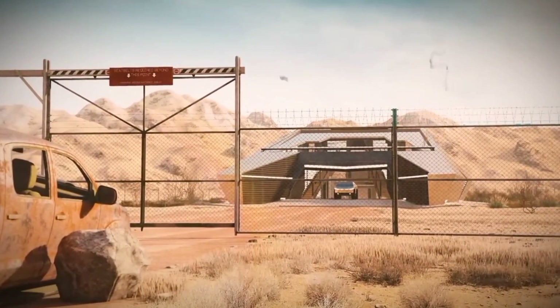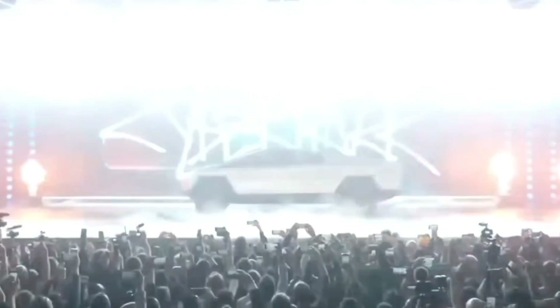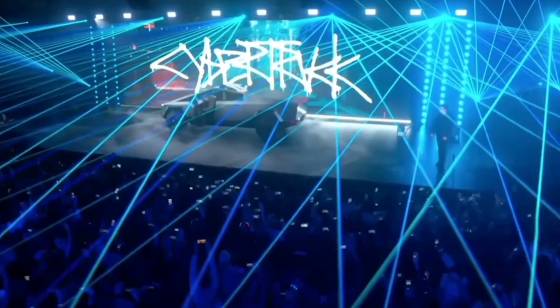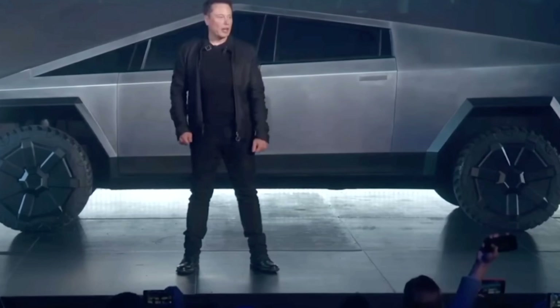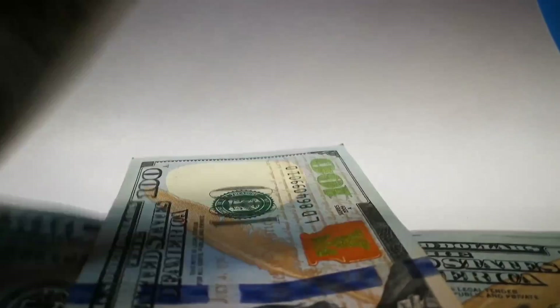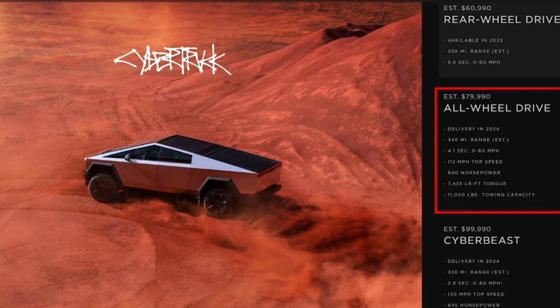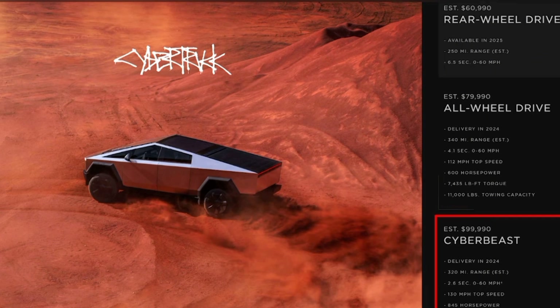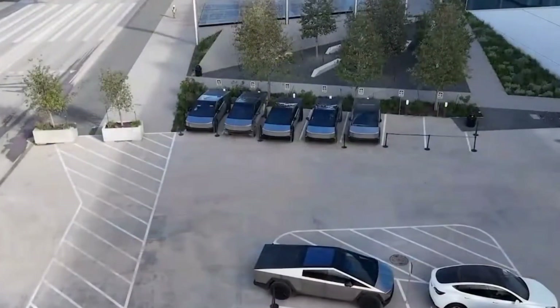Before the much-anticipated Cybertruck delivery event, critical questions surrounding its cost loomed large. Elon Musk initially hinted at a groundbreaking, surprisingly affordable vehicle. Despite its cutting-edge attributes and robust performance, Tesla originally stated that the single-motor variant would commence at $39,900, with dual-motor and tri-motor additions at $49,900 and $69,900. However, post-delivery event revelations now indicate a revised starting price: $60,990 for the rear-wheel drive model, $79,990 for all-wheel drive, and a substantial $99,990 for the Cyber Beast. While these prices align with high-powered EV standards, they undeniably surpass the initial optimistic projections.